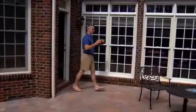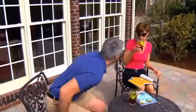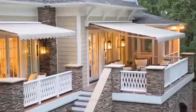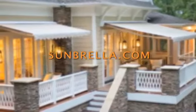With all kinds of ideas about outdoor spaces appearing in the media, Katie and Jeff Patterson decided they wanted to convert their patio into a functional and inviting outdoor room. Sweltering sun made their patio uninviting, but the expense of adding a screened porch was more than they wanted to spend. That's when a friend mentioned awnings and sunbrella.com.